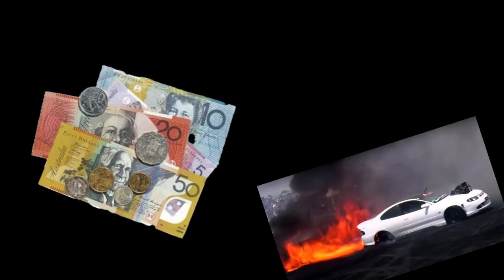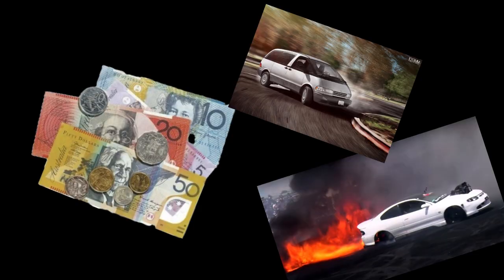The criteria for a skid car is as follows: it must be rear wheel drive and able to fry tires. The following 5 cars will be based on cost, ability to perform a burnout, and ability to drift. I'm not here to mess around, so let's get into it.